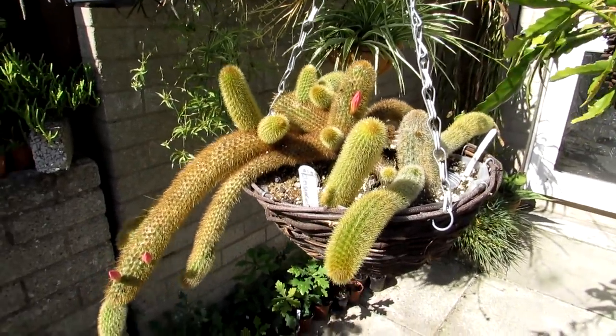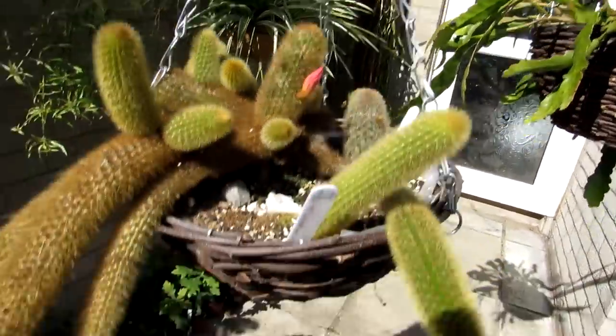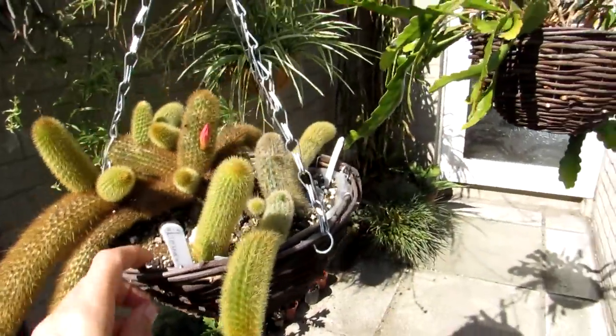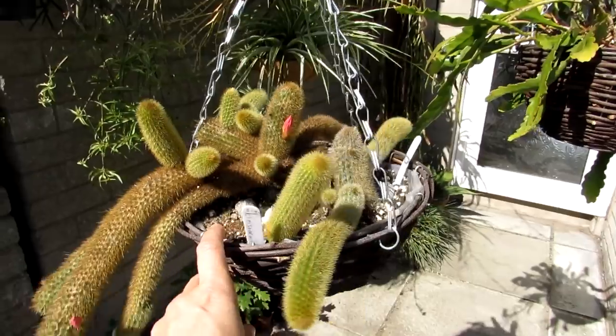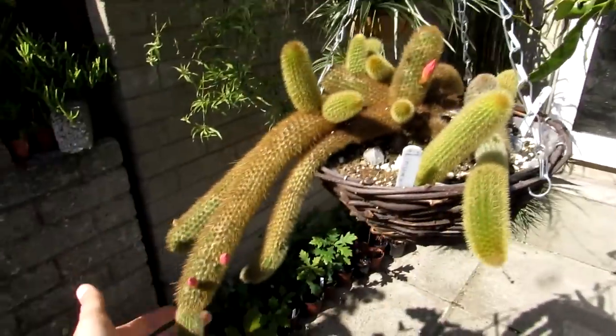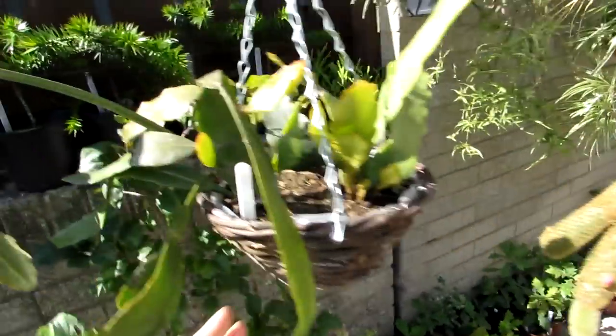The Kleistocactus winteri has been flowering all through the summer, and it's beautiful to see — lots more flower buds on this beauty. It's a beautiful cactus with lovely long stems. I've nicknamed this one 'Goldfingers' because it always looks like it's pointing with its little fingers coming out.